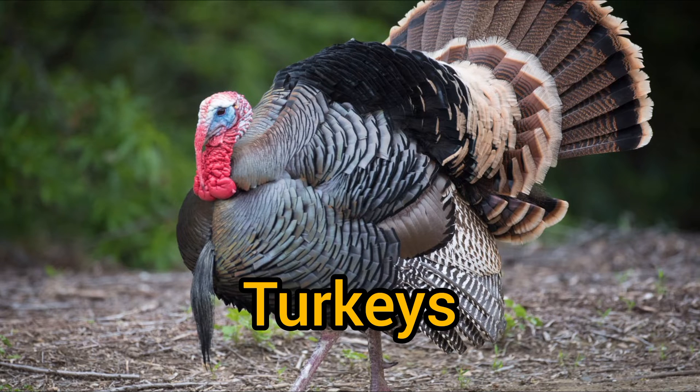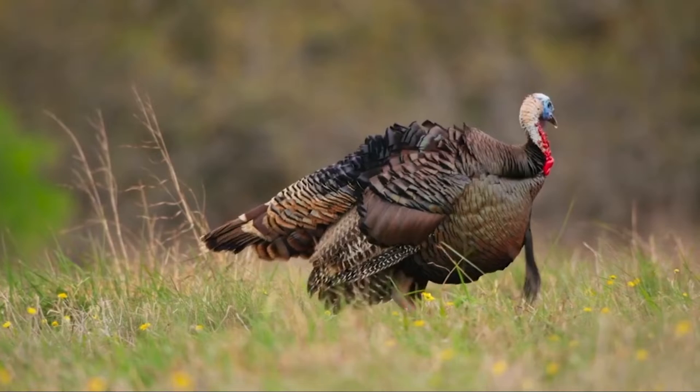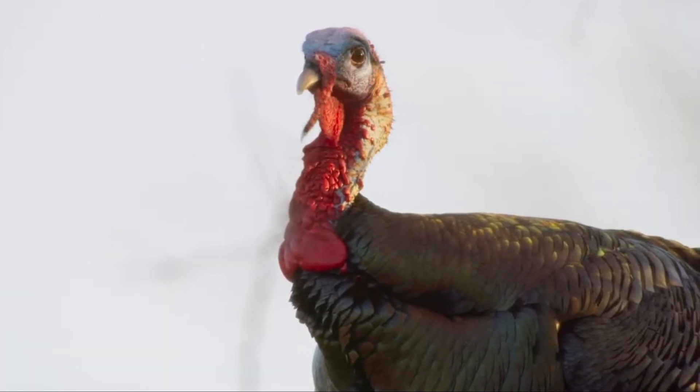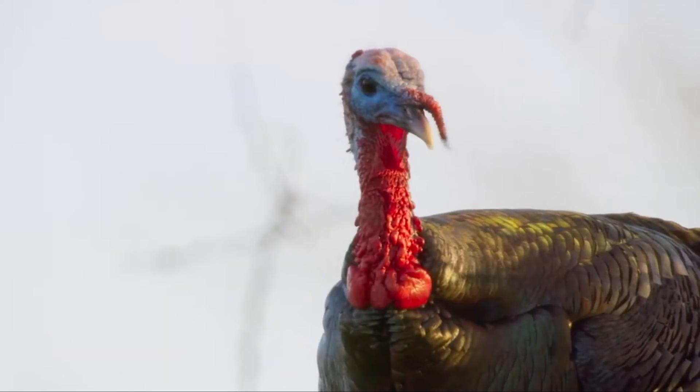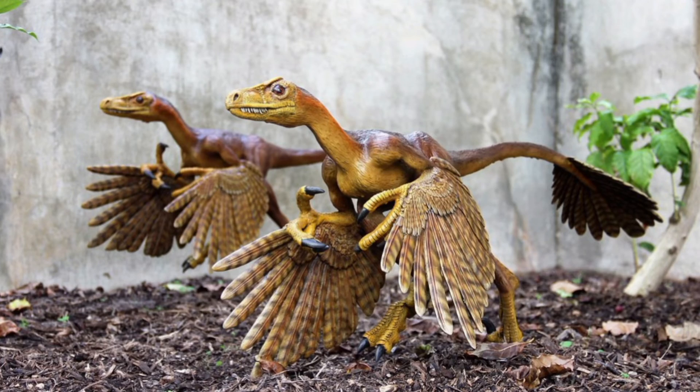Number 4: Turkeys. Turkeys share the ancient genes of two-legged dinosaurs. This can be seen in the similarities of their skeletal structure between turkeys and other theropods like the Microraptor and Bambiraptor.